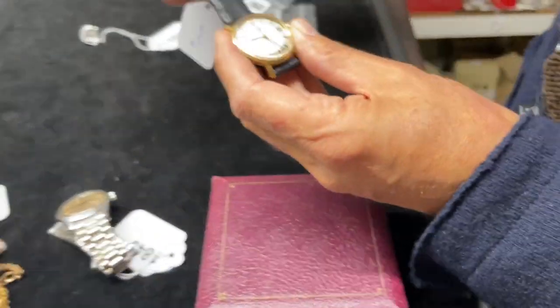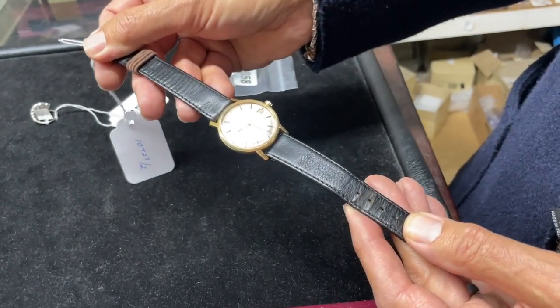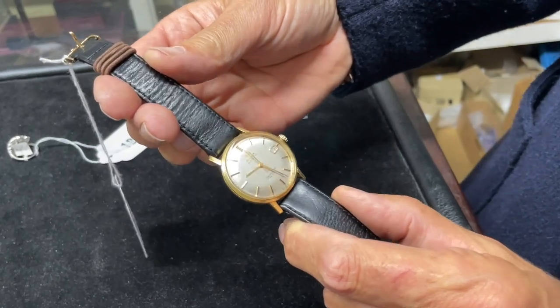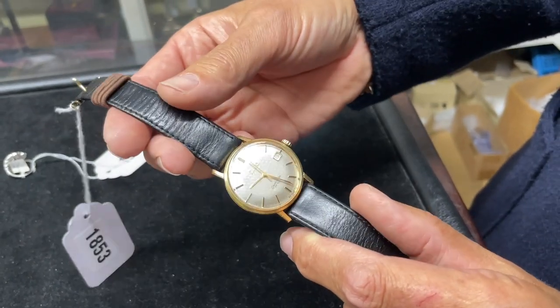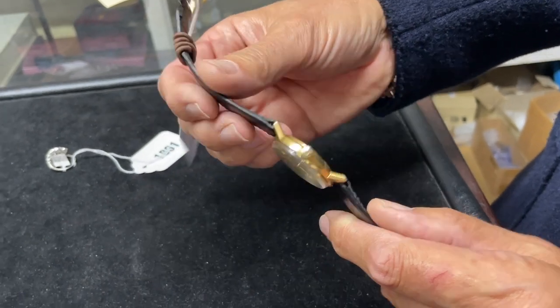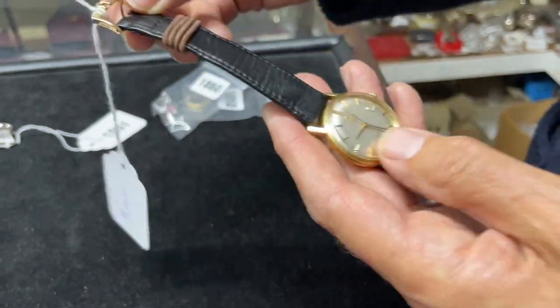1853 — back to Omega again. This time it's a very smart gentleman's wristwatch — the Seamaster DeVille, being the sort of smarter, less sporty version. Looks to be in nice condition. I think it's nine carat gold — the clasp is Omega, stamped for nine carat. Smart little watch.